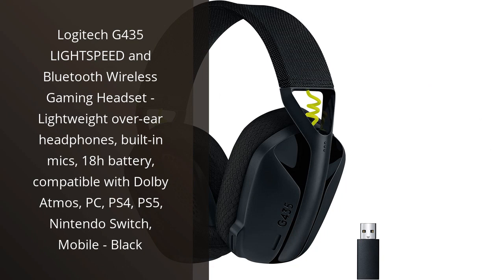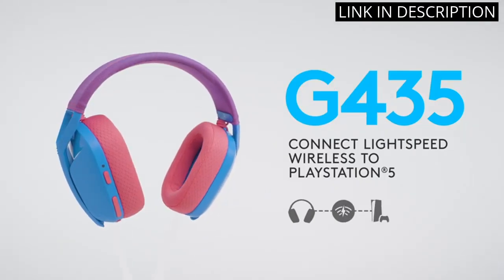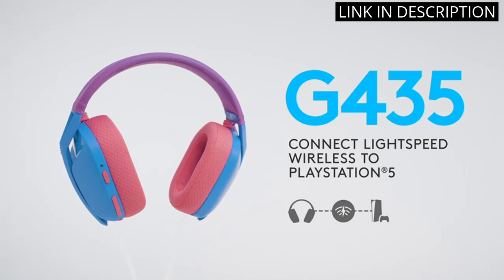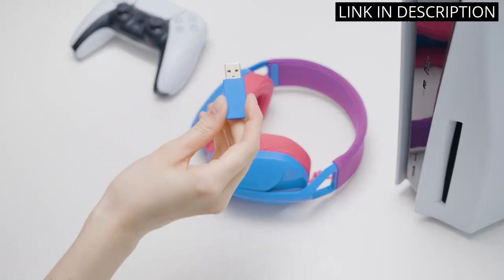I recently purchased the Logitech G435 Lightspeed and Bluetooth Wireless Gaming Headset and I am incredibly impressed with how lightweight and comfortable they are. The built-in microphones provide crystal-clear audio and the battery life lasts for up to 18 hours, which is perfect for long gaming sessions.